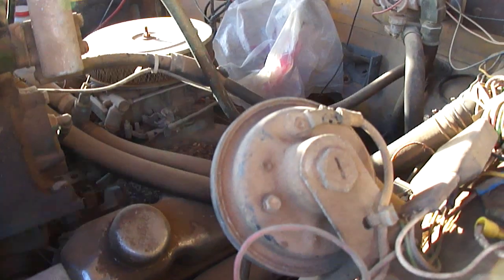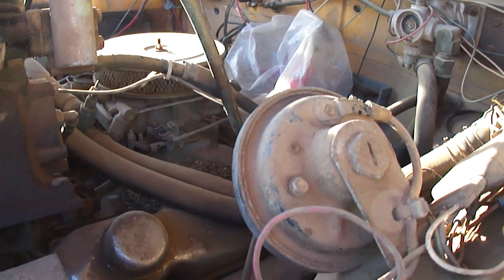There's a bunch of mouse poop and seeds in here. It looks like mice got in here and chewed through some of the wiring, so we'll have to clean all that up.